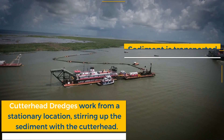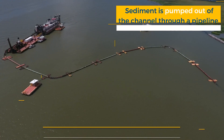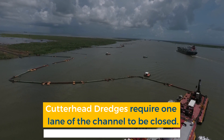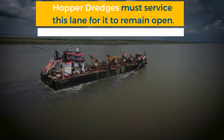Cutterhead dredges work from a stationary location. Sediment is stirred up by the cutterhead and then pumped out of the channel through a pipeline. For cutterhead dredges to work efficiently, one lane of the channel must be closed. This one-lane highway must be serviced by hopper dredges in order to remain open.